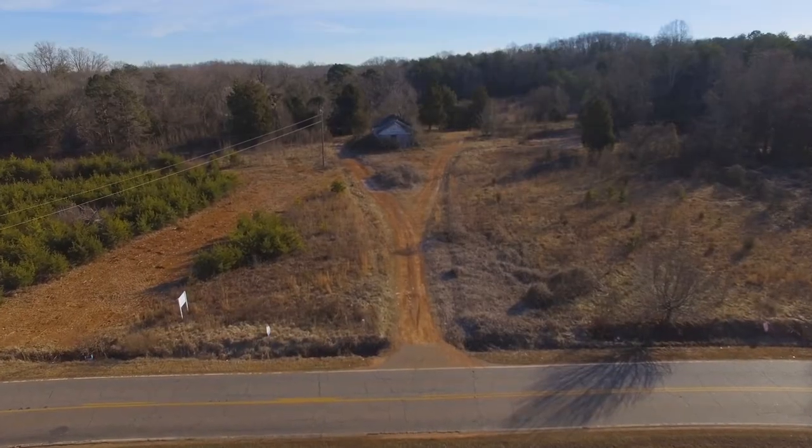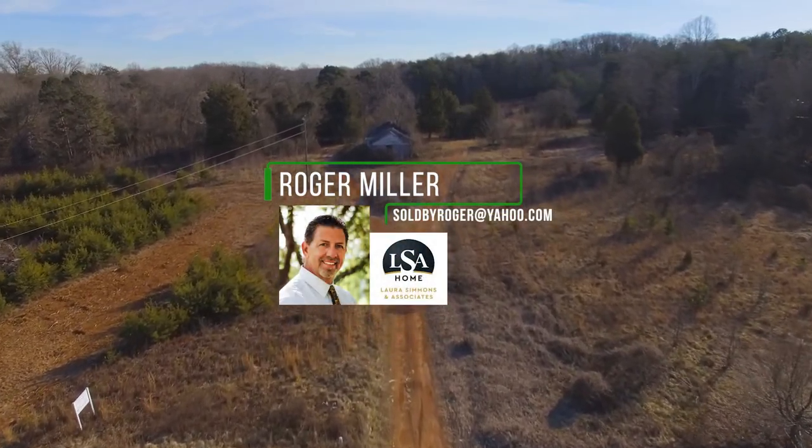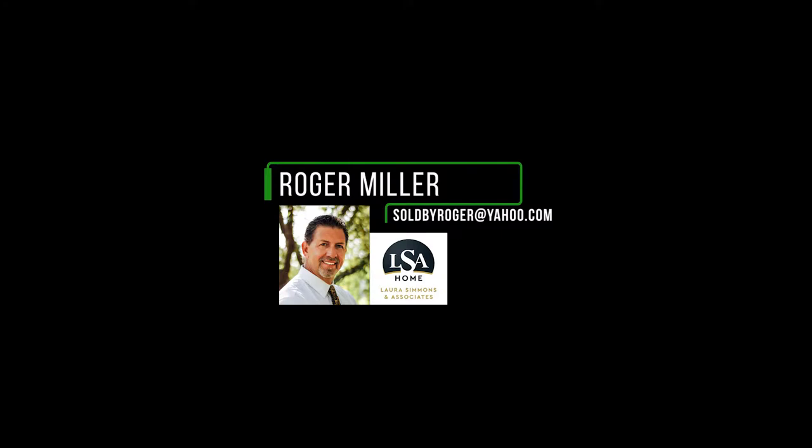If interested in this piece of land, please contact Roger Miller with Laura Simmons Associates at soldbyroger@yahoo.com.